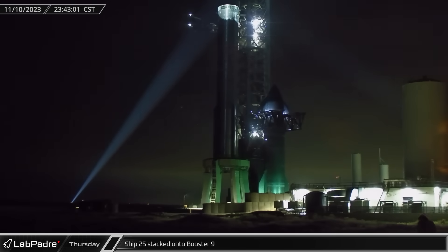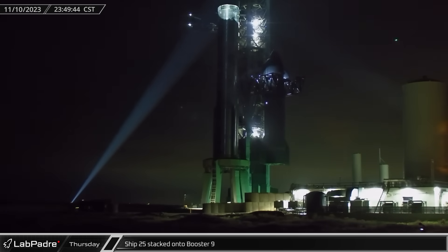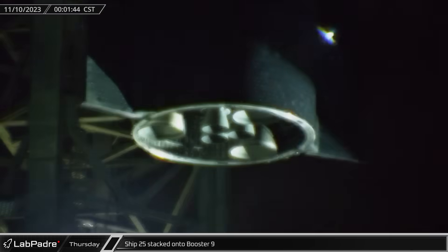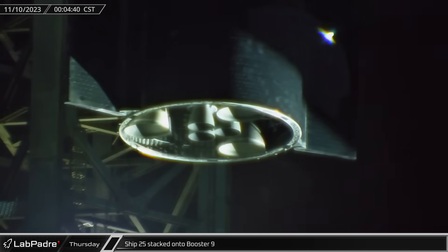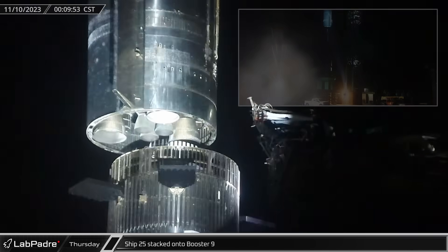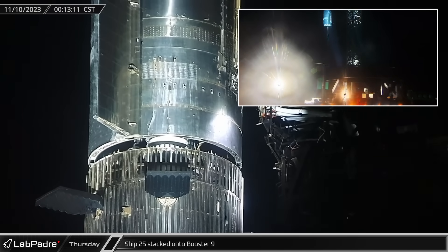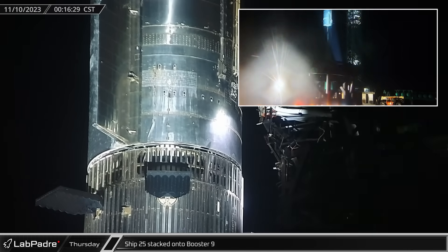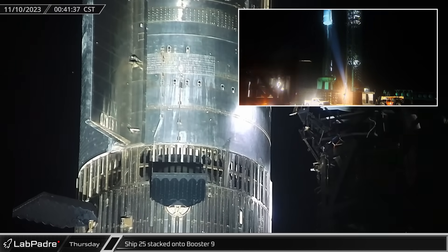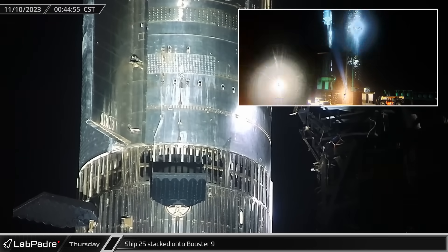Late that night, following the completion of the flight termination system work, the orbital pad was cleared and the chopsticks once again took the weight of Ship 25. The Starship then made its way up the tower before being placed back onto Booster 9 and the hot stage ring. As stacking operations were underway on the orbital launch pad, the booster transport stand was rolled out of the launch site and returned to the build site as part of pad cleanup prior to launch.